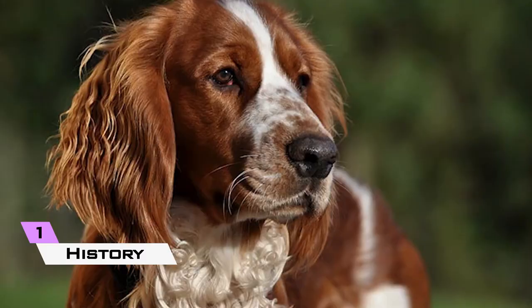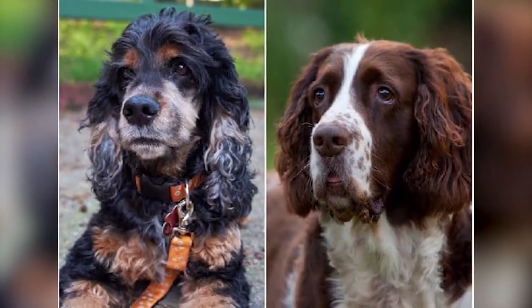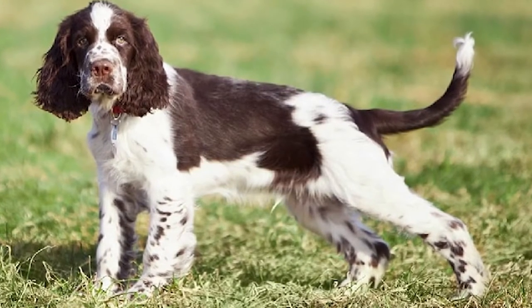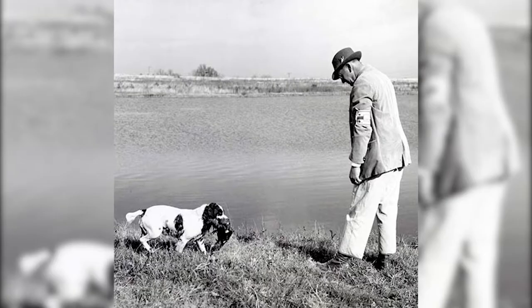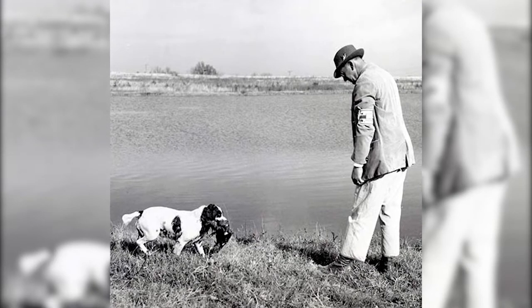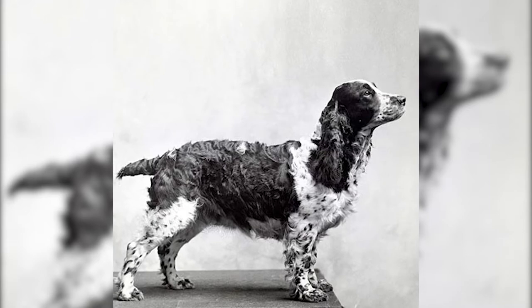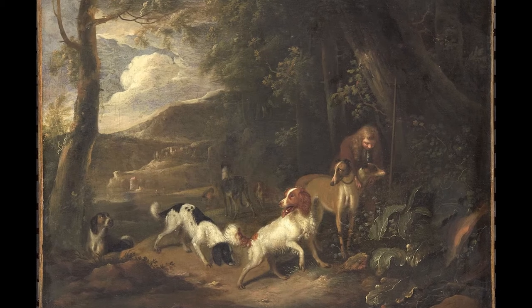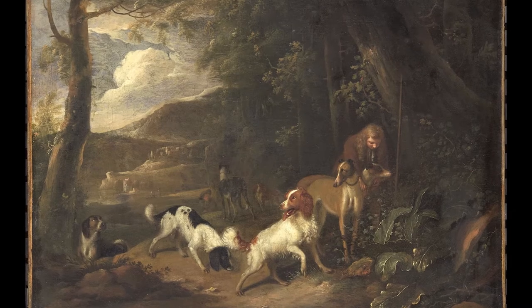1. History. Spaniel-type dogs are believed to have originally come from Spain, thus their name, many centuries ago, and were most likely spread to other parts of the world by the Romans or through trading ships. Spaniels were mentioned in Welsh law as early as 300 AD — that's more than 1,700 years ago. Spaniels that look comparable to today's English Springer Spaniel are illustrated in 17th and 16th century artwork. Prior to the creation of firearms, the Spaniel was used to flush game birds or small animals by springing at them and driving them into the open so they could be caught by hunting hawks and rushing hounds.